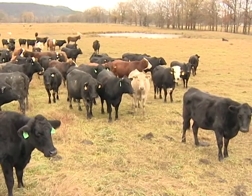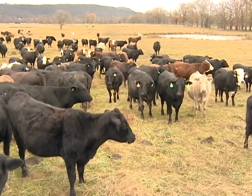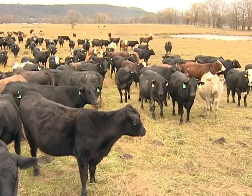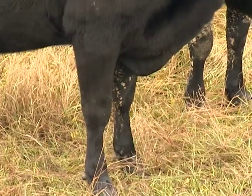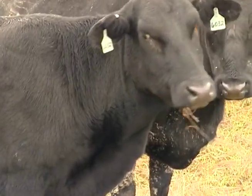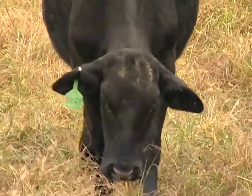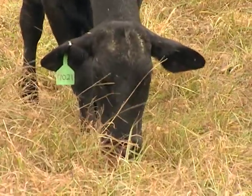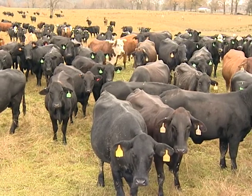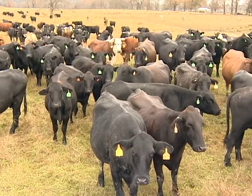Cows lose body condition when their nutrient need is greater than the nutrients in the diet. In Arkansas, this usually occurs from a lack of total digestible nutrients, or TDN. Cows typically lose condition in the winter due to several factors that rev up a cow's need for energy. First, they're being fed hay, which is typically lower in nutrients than growing forages. Second, cows are calving, and third, the herd may be experiencing periods of cold and wet weather.